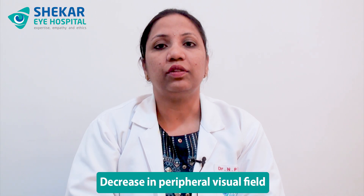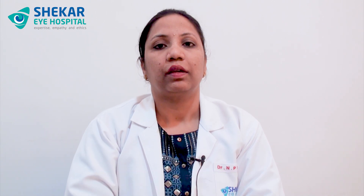It can present in autosomal dominant, recessive, X-linked, or even in the isolated forms. Generally, the patient presents with complaints of decreased vision in the evening or night blindness, decrease in peripheral visual field, and decrease in contrast sensitivity.